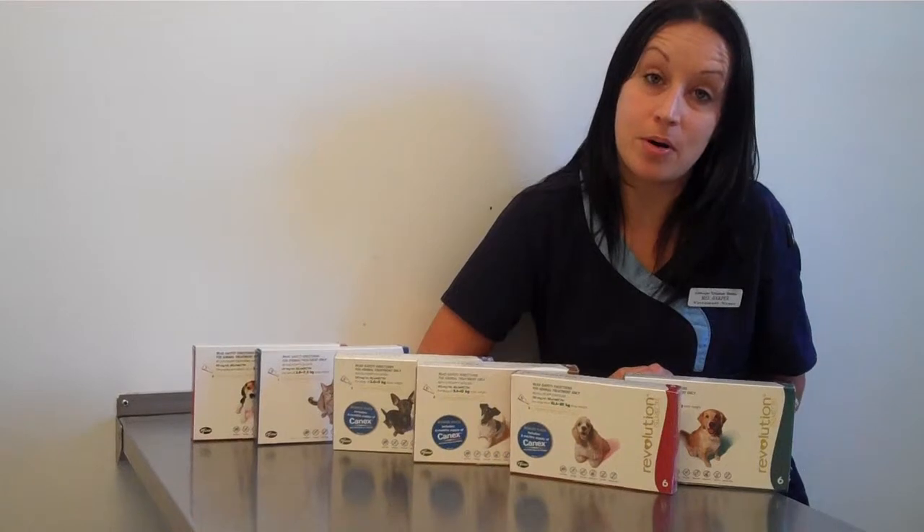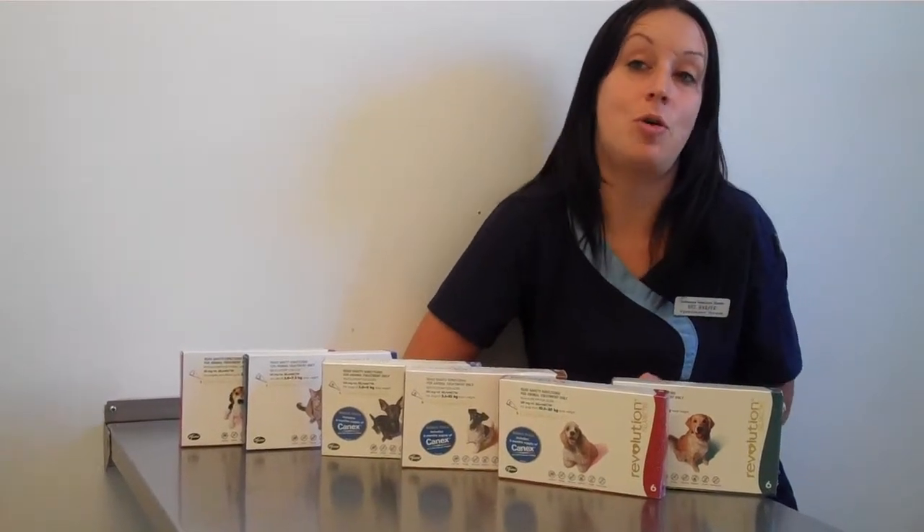Revolution works, is one of our best selling products and we recommend you give it a try for your much loved friend today.